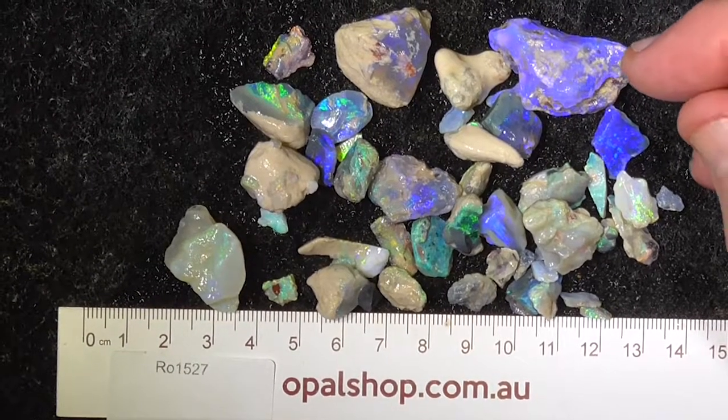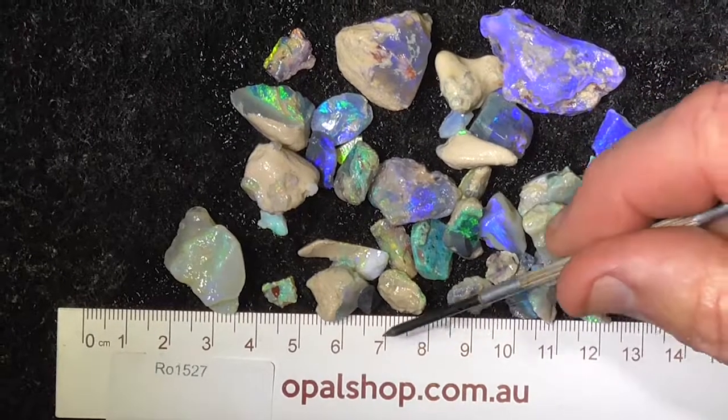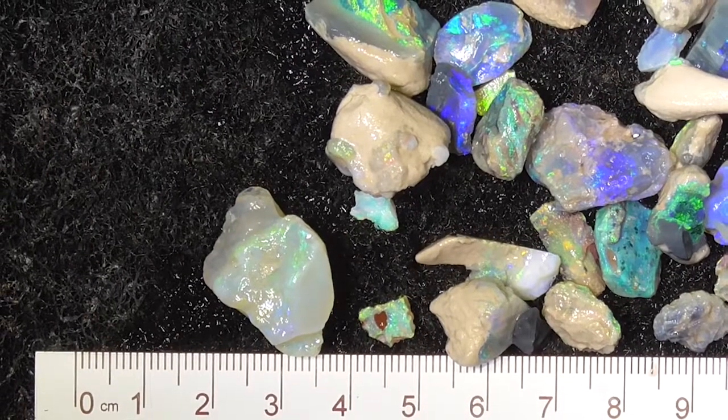Here's a parcel of Nobby's Opal from Lightning Ridge, Australia. The rule's in millimetres and the material's been wetted to help enhance the colours a little bit for you. I'll zoom in. Okay, I've zoomed in.